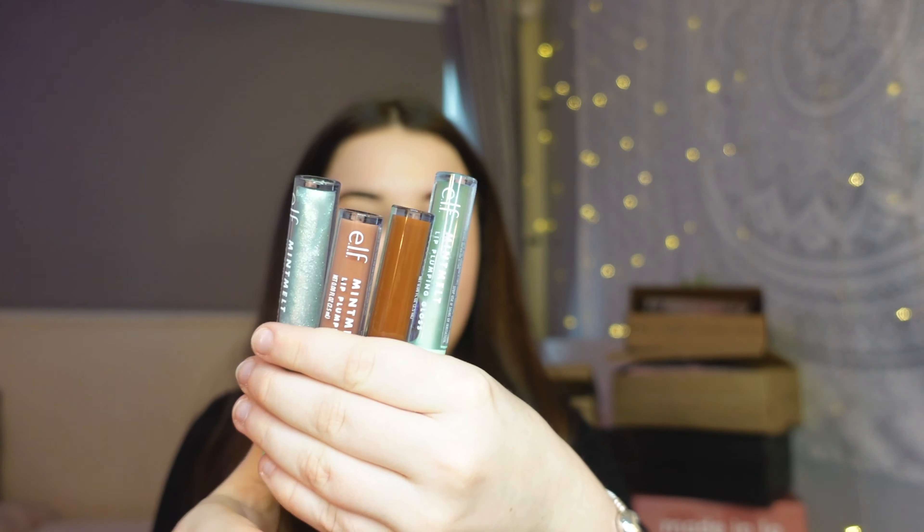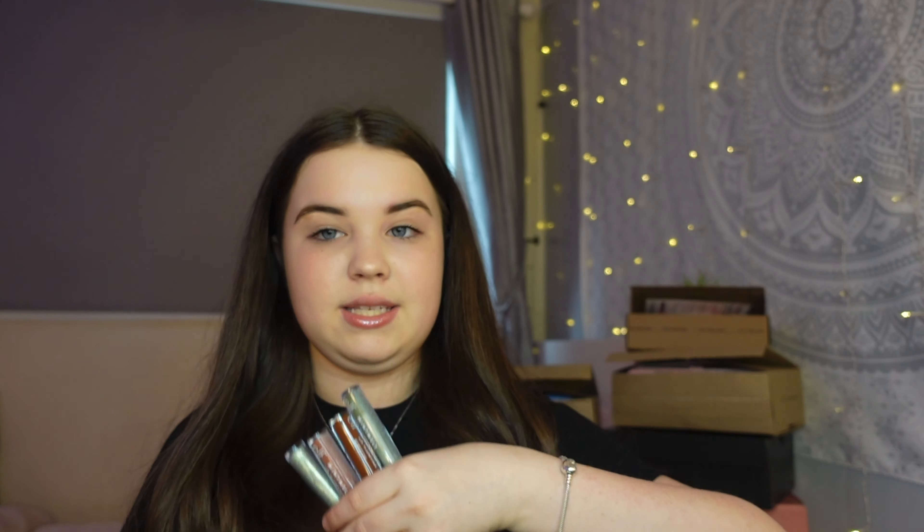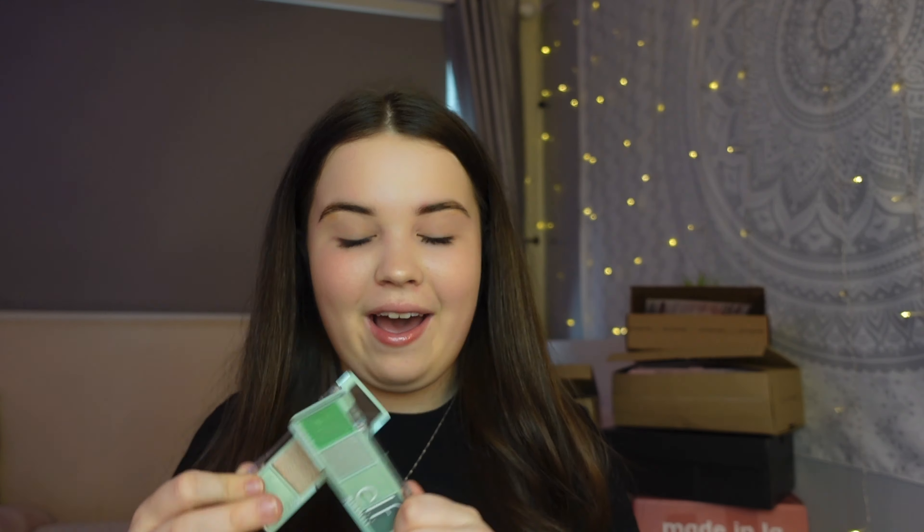In the ELF Mint collection I also got four mint lipsticks that smell amazing, two light glosses in nice pinky brown tones, and the No Budge eyeshadow sticks — you apply these before eyeshadow to make it more pigmented. I also got two cute mint melt eyeshadow palettes. Mint is literally my favorite color so this collection is perfect. At the bottom there was also a little mint melt collector's item with an ice cream design on the other side.